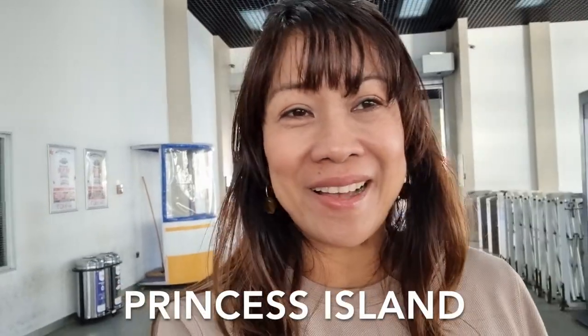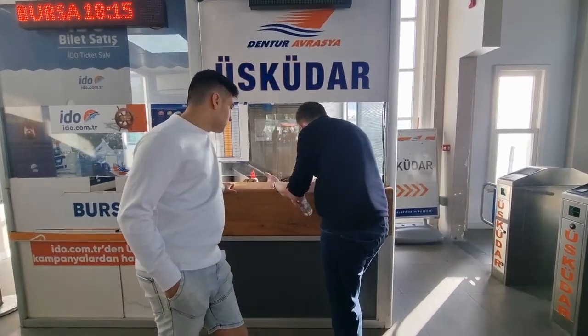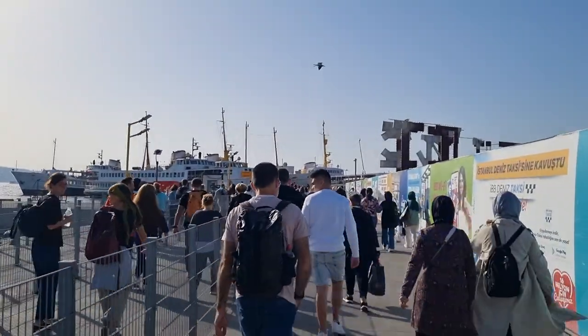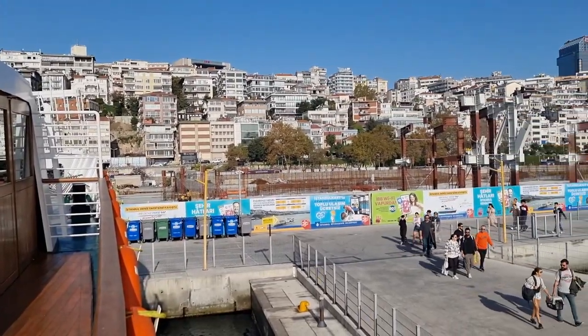And today we're going back to that center area again. We're going to buy the cruise ship trip ticket to the island. The island's name is Prince Island — one of the biggest islands here in Istanbul. The transportation there runs by electricity, so electrical vehicles. I cannot wait to see what they have there.